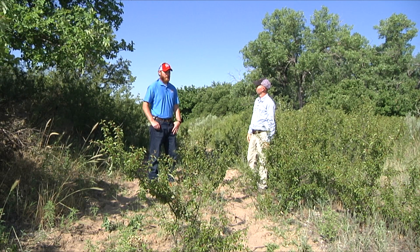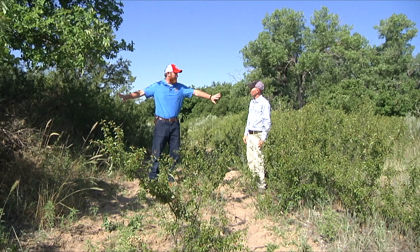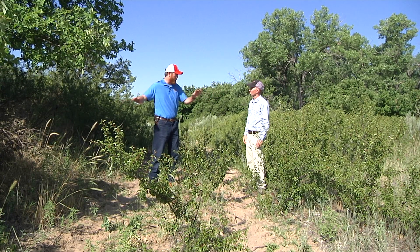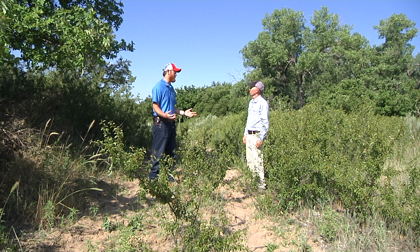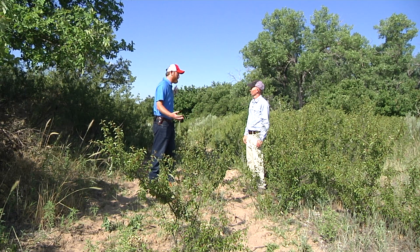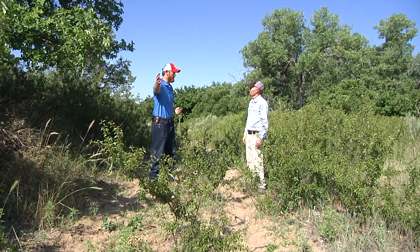What we're thinking about doing here is just pushing the brush back just a few yards from each side of the road and through the middle to decrease the risk for wild turkeys as they travel these corridors from roost sites to foraging sites.